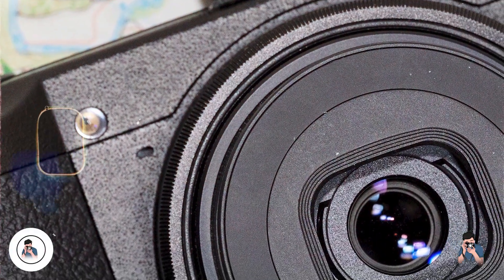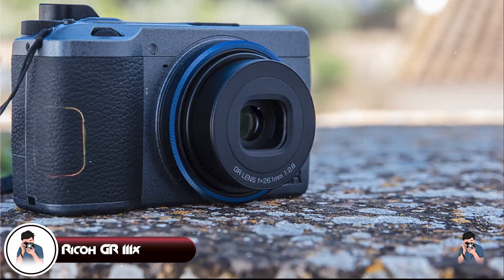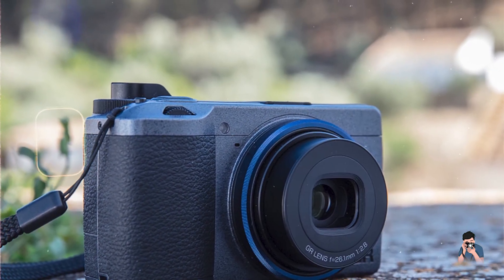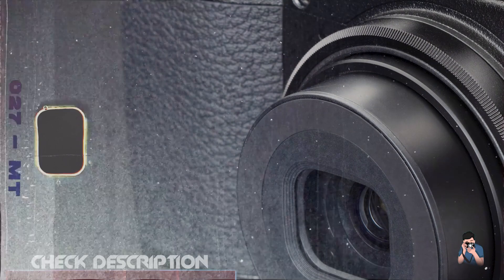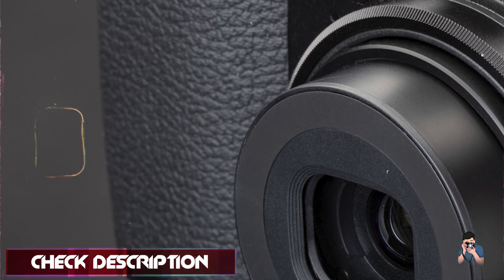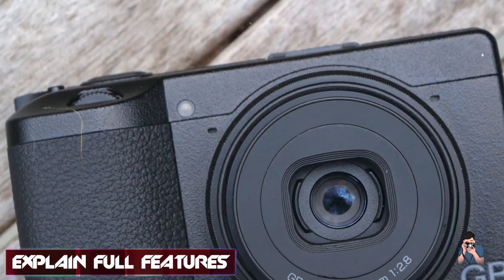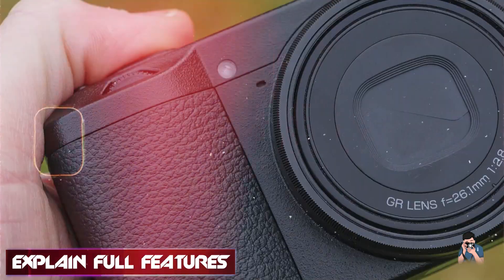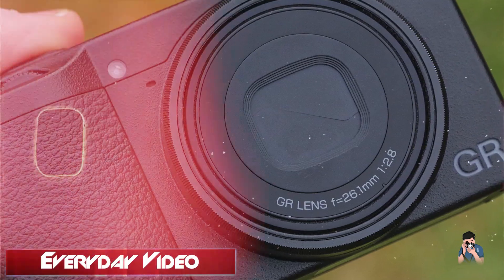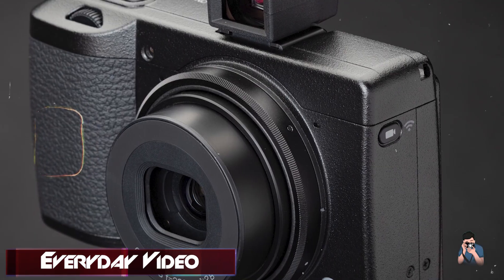Taking our fourth spot is the Ricoh GR IIIx. The Ricoh GR IIIx is a high-performance compact camera designed for street and documentary photographers. It offers a minimalist design with powerful features, making it ideal for capturing everyday moments with ease. Key features: the GR IIIx features a 24.2-megapixel APS-C CMOS sensor and a fixed 26.1mm f2.8 lens. It offers full HD 1080p video recording, a 3-inch touchscreen, and an advanced hybrid AF system. The camera includes built-in Wi-Fi and Bluetooth for seamless connectivity.